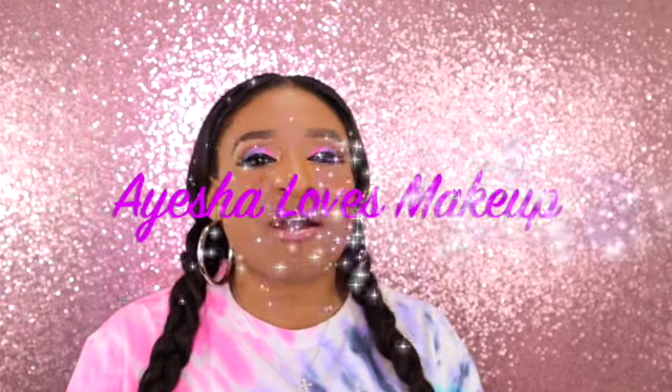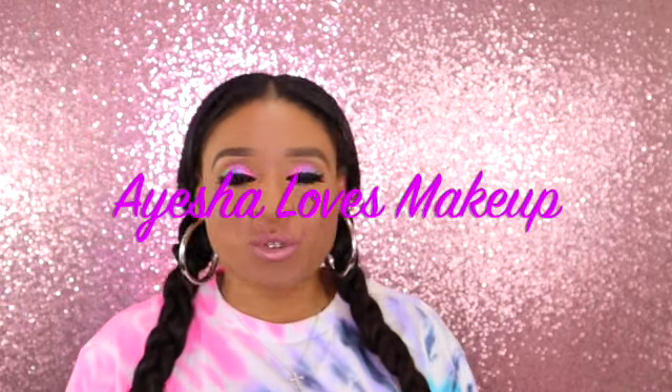Hi everyone! Welcome back to my YouTube channel, Ayesha Loves Makeup. Today I have a special treat for you guys because not only am I going to be unboxing the BoxyCharm Premium Box for the month of March.